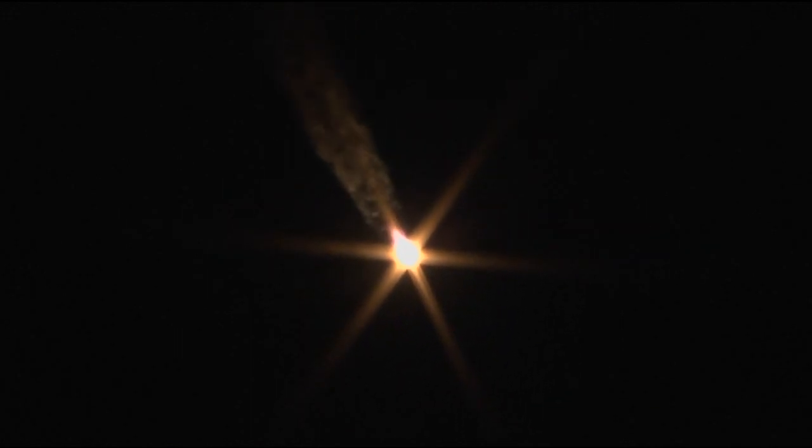60 seconds. Yaw, pitch, and roll are nominal — everything determining the attitude of the rocket, basically which way it's pointing. All looking good. Continuing to get good first stage performance from the Soyuz rocket.